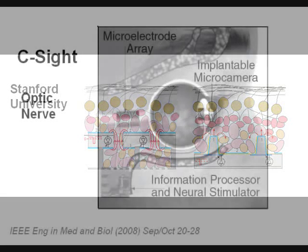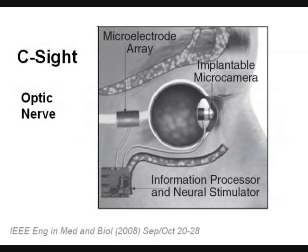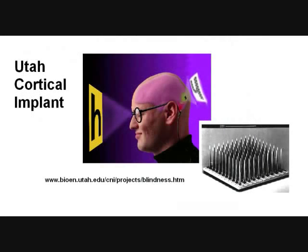Taking an entirely different strategy, a group in China is placing electrodes into the optic nerve — in the illustration, they are located in the collar surrounding the nerve. There is also ongoing work placing electrodes into the visual cortex of the brain. This illustration is from the University of Utah, showing a 10 by 10 grid of electrodes that penetrate into the substance of the brain. These are a few examples to show the variety of artificial vision projects going on around the world.